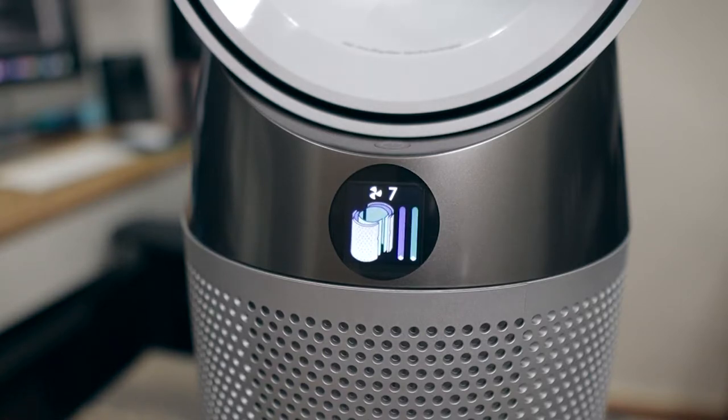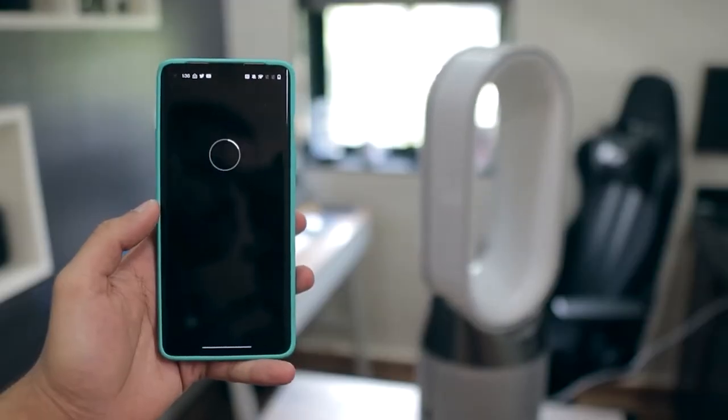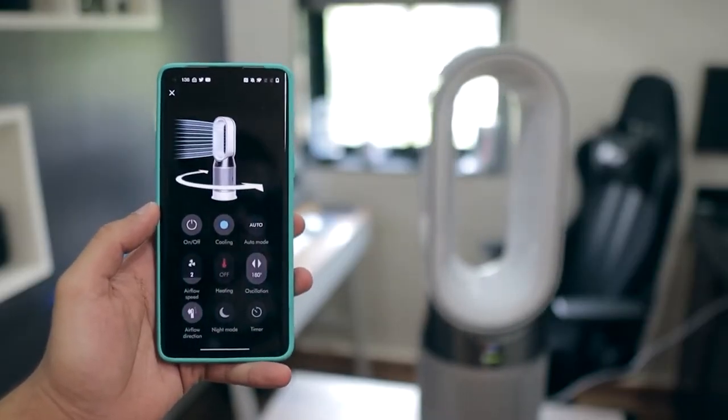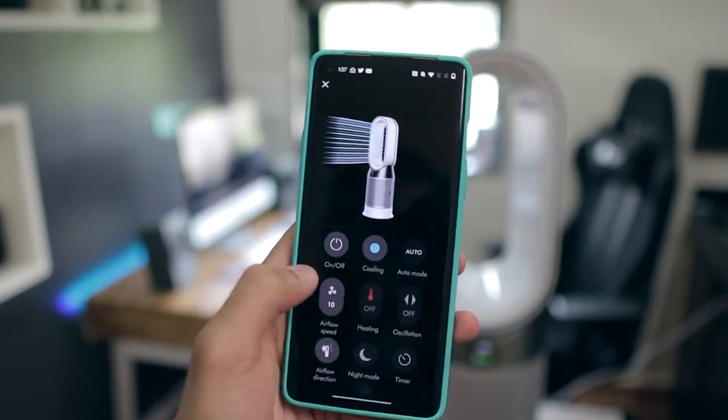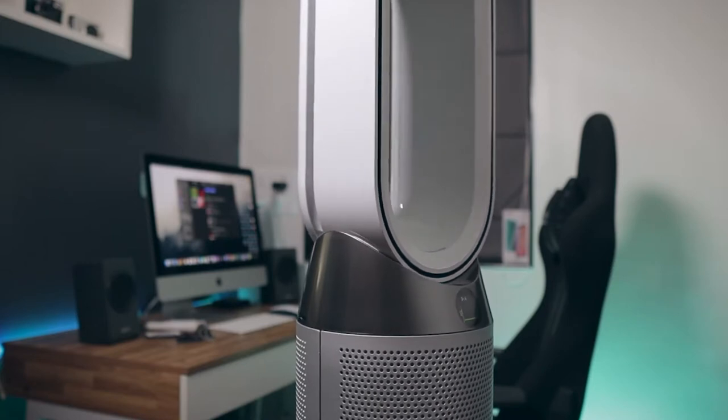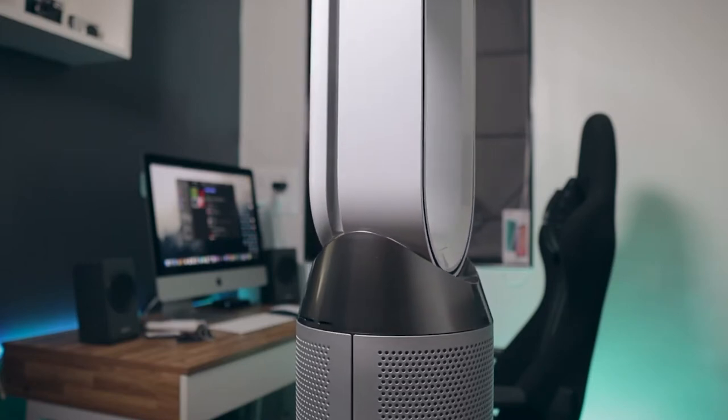You can remotely control your purifier from anywhere, schedule purification, and even schedule your purifier for your desired wake-up temperature. Plus, you can view reports on your air quality history and your purifier's activity. Pretty nifty, huh?